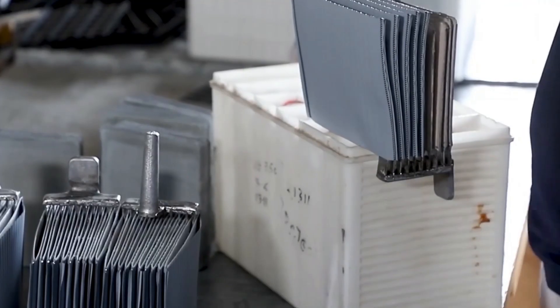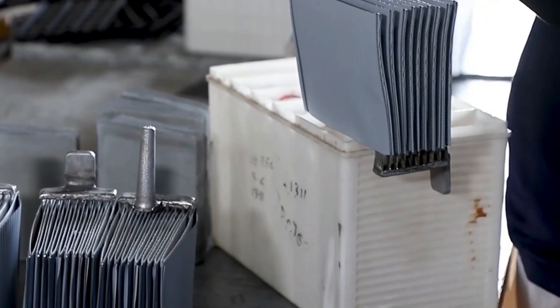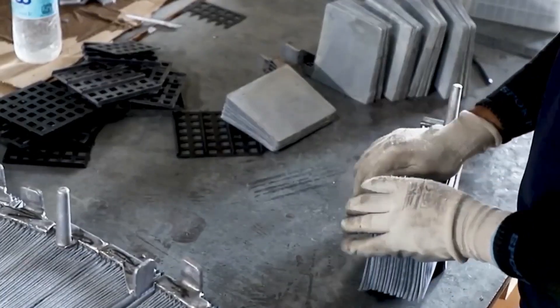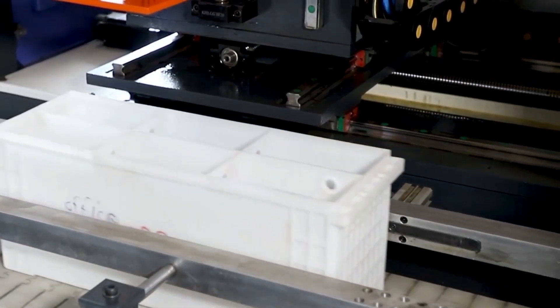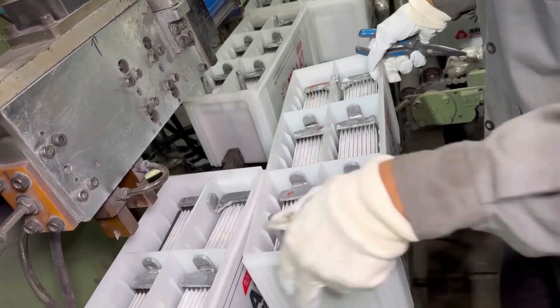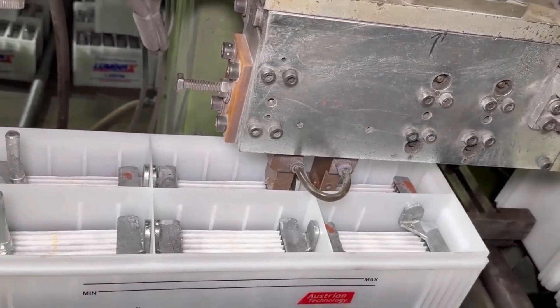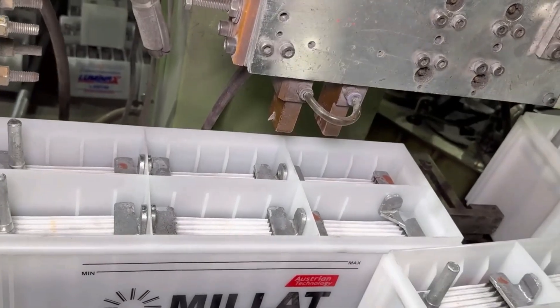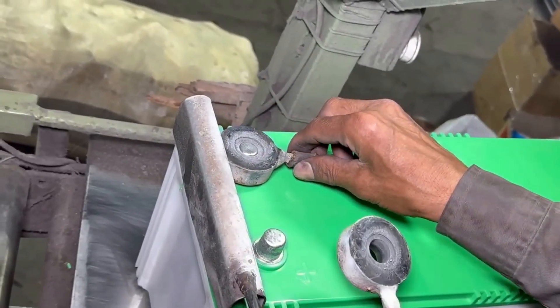The next step involves pairing a positive plate with a negative plate and a separator to form a unit called an element. Each battery cell or compartment in the container holds one element. These elements are inserted into the cells in the battery case, and the cells are connected using a metal — typically lead — which conducts electricity. Finally, the terminals or posts, usually made of lead, are welded onto the battery.